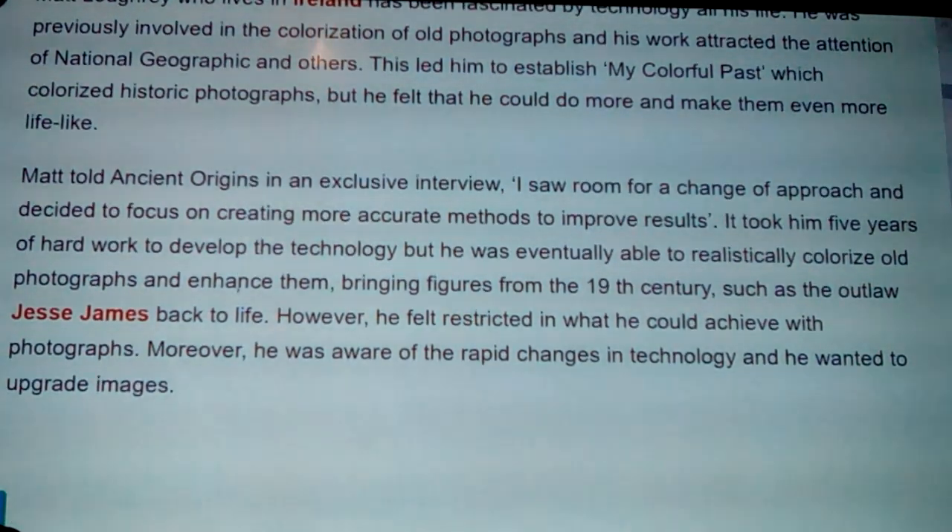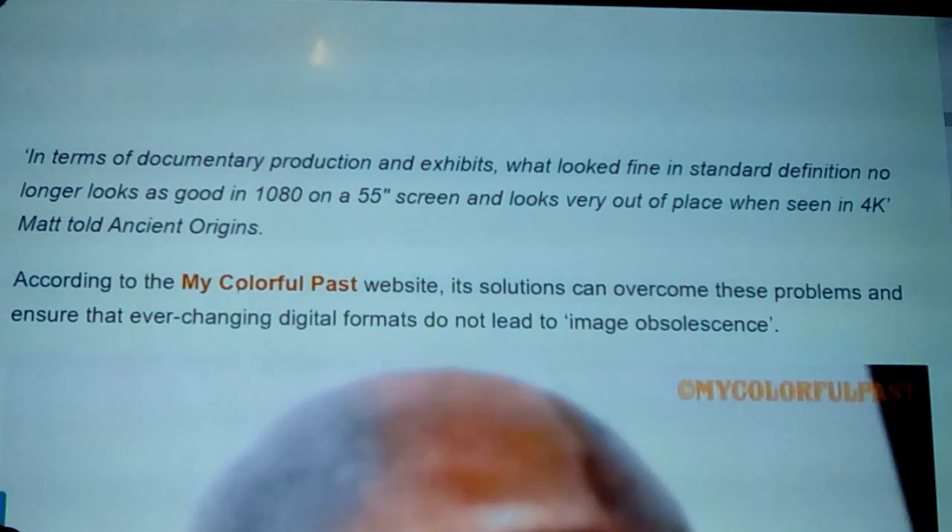However, he felt restricted in what he could achieve with photographs. He was aware of the rapid changes in technology and wanted to upgrade images. In terms of documentary production and exhibits, what looked fine in standard definition no longer looks as good on a 1080p or 55-inch screen, and looks very out of place when seen in 4K.